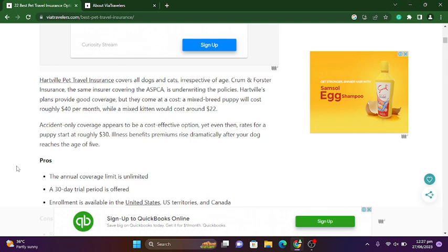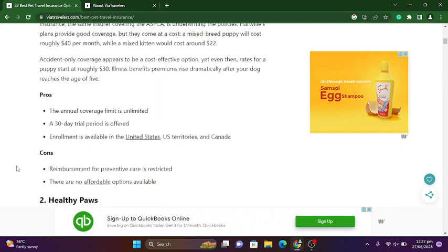Hartville's plans provide good coverage but they come at a cost. A mixed-breed puppy will cost roughly $40 per month, while a mixed-breed kitten would cost around $22. Accident-only coverage appears to be a cost-effective option, yet even then rates for a puppy start at roughly $30. Illness benefit premiums rise dramatically after your dog reaches the age of five. The annual coverage limit is unlimited, a 30-day trial period is offered, and enrollment is available in the United States, U.S. territories, and Canada.